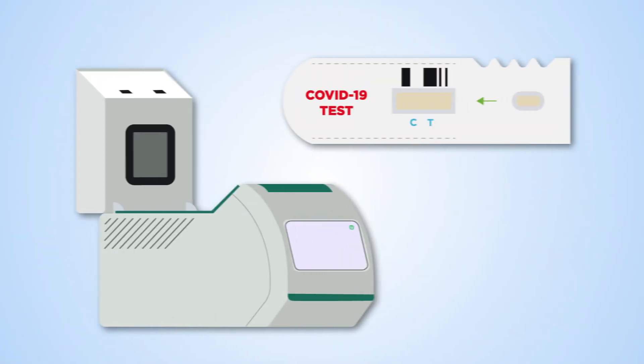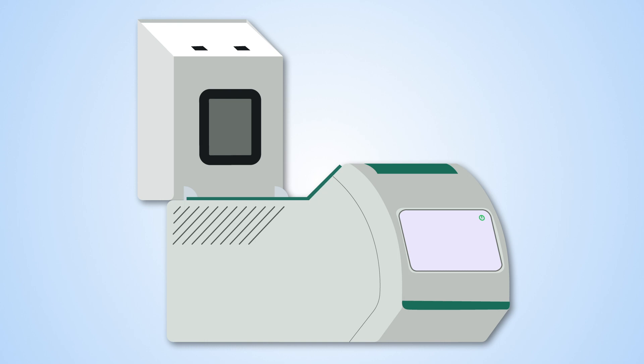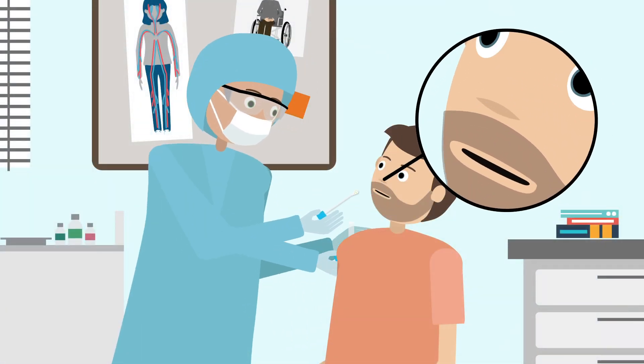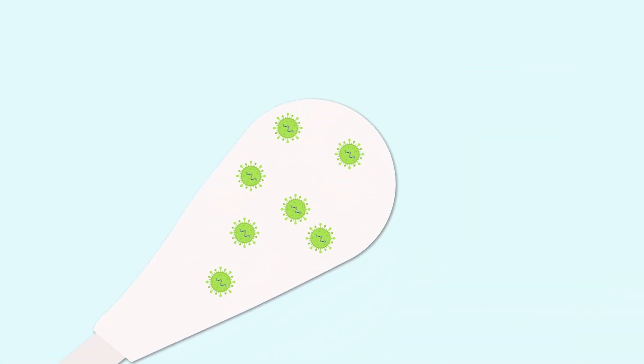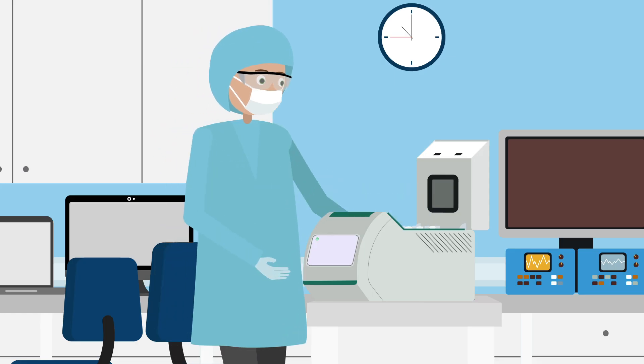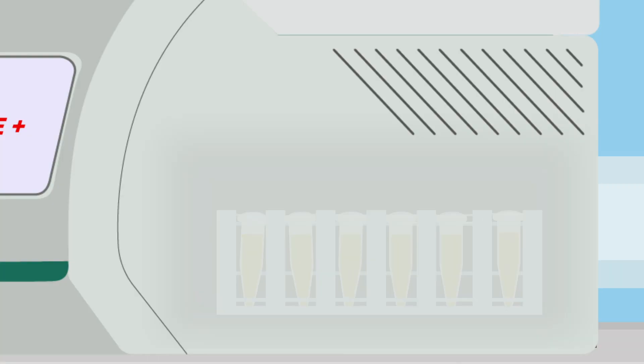Different types of tests are used in different situations. A molecular or PCR test is the most commonly used way to confirm if a patient is currently infected. It shows if virus particles are present in a sample taken from the patient. Technicians use special lab equipment to amplify genetic material from any virus particles in the sample, boosting it to detectable levels so that an infection can be confirmed.